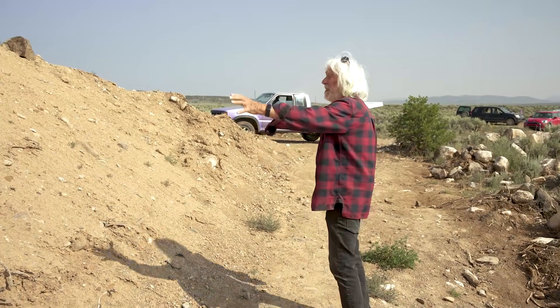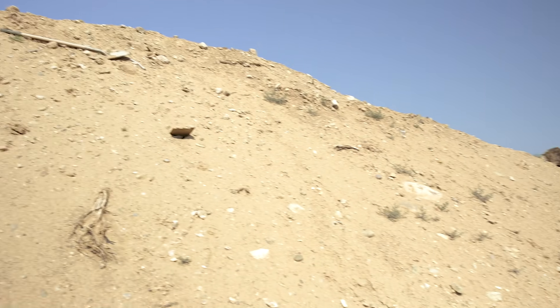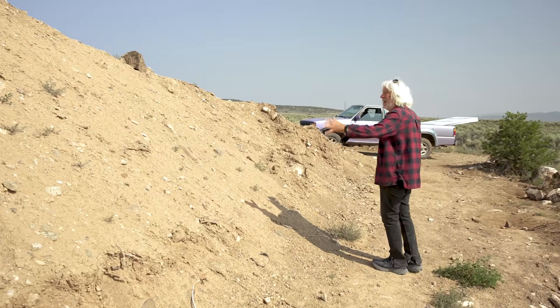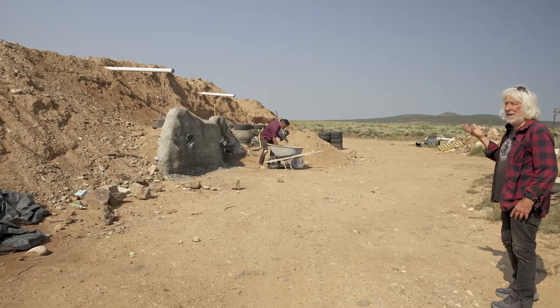We're walking around the east side now, and it just shows you these things are buried. East side is nothing but a grass hill. We will terrace it to catch water and grow green stuff, but this is the east side of the building.